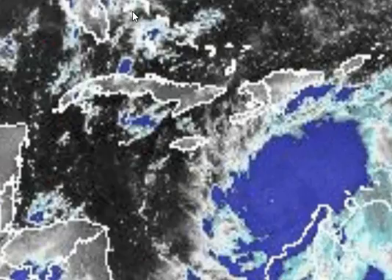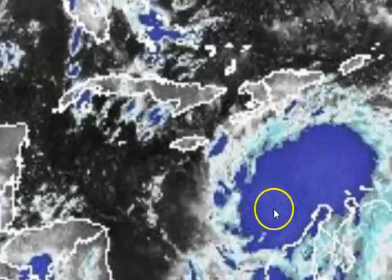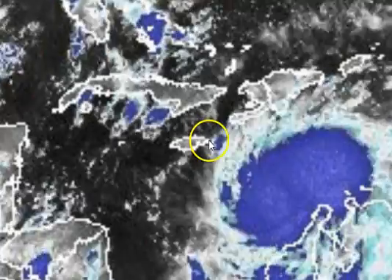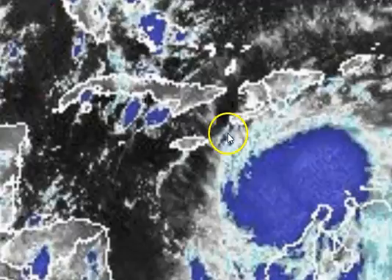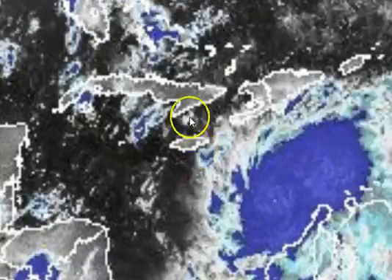I want to jump right into this. This is going to be the projected path, where their Earth game is going to go, where they're projecting. It's going to just pass a little east of Jamaica, and it looks like it's going to go over a rough patch, but go through this channel here between Haiti and Jamaica and Cuba.